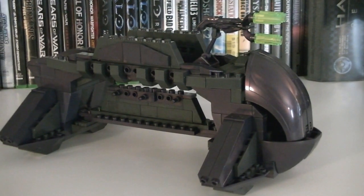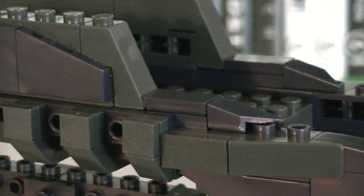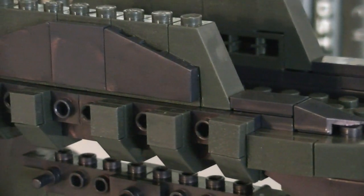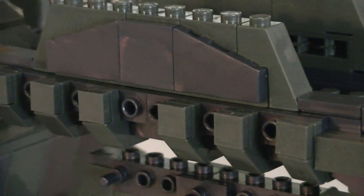Coming in at 10 inches long and 6 inches wide, the overall design definitely captures the look and feel of the Shadow. They made sure to leave some room for fine detail, including angled and rounded pieces along with plating.